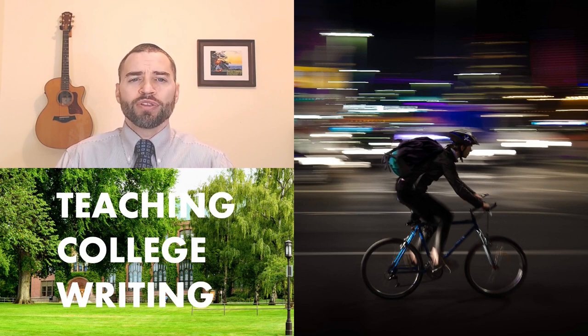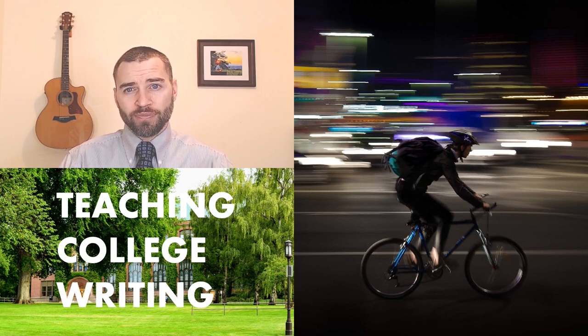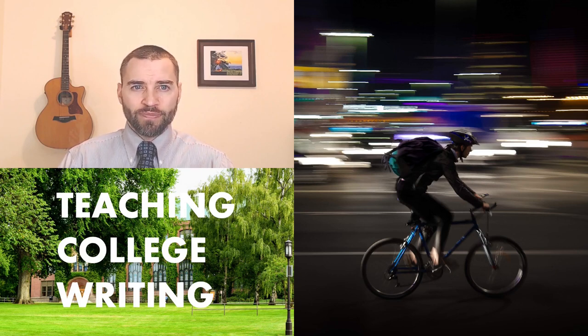Long ago, I majored in Latin and Greek. Within a few short years, I'd forgotten enough of the translation skills I'd worked so incredibly hard to acquire, that by the time I finally visited Rome six years after my college graduation, I struggled to understand even the most basic inscriptions on the ancient stone buildings. All that work, it seemed in that moment, had largely been for nothing. So it might occur to us teachers occasionally that our classes may not be all that useful to our students in the long run. And to some extent, that's largely true.